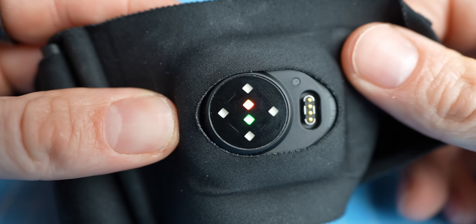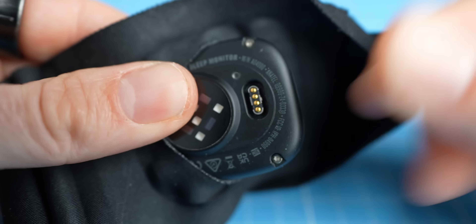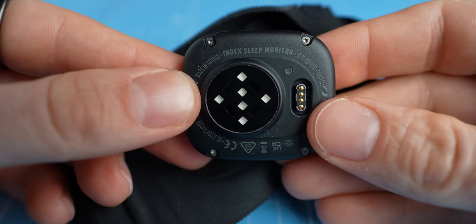For those of you that are new to the channel, my name is Rob and I'm a postdoctoral scientist specializing in biological data analysis. Let's first briefly discuss what this thing actually is. It's basically the top-of-the-line Garmin sensor at a relatively cheap price point, made to be worn comfortably on the biceps during the night.